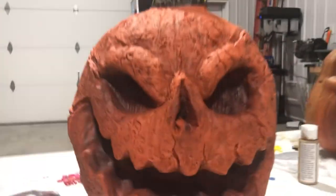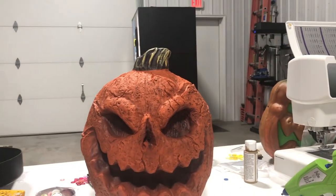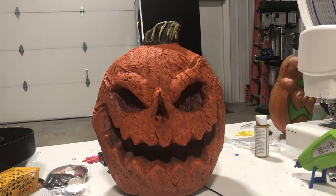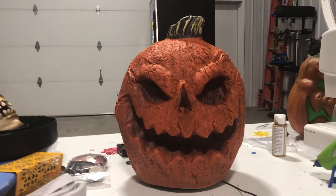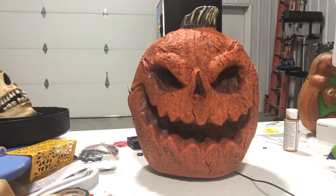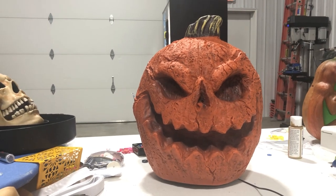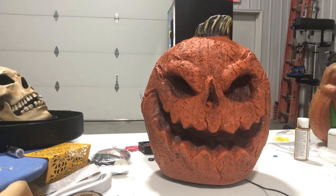He does have a motion sensor in his nose, and he's got a really good and sensitive sound sensor that you guys could see in the demo. This guy is going for $40, which really isn't too bad, especially considering the fact that it's a pretty large prop.